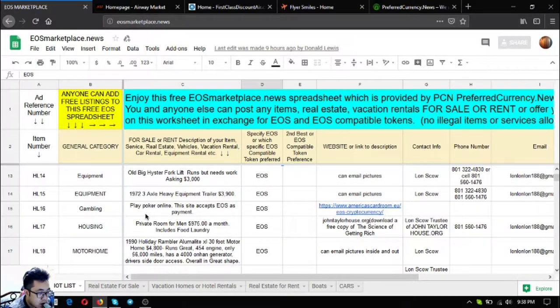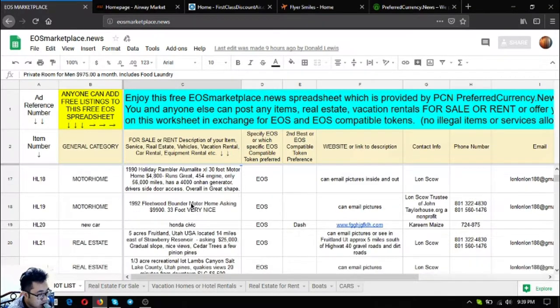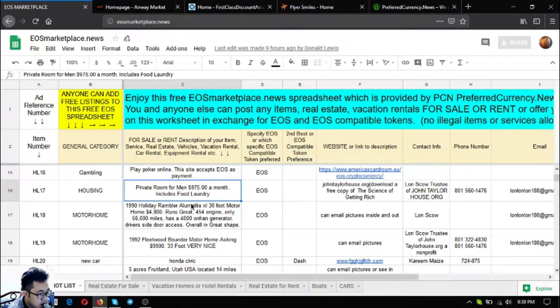Also listed is a poker or gambling website where you can spend your EOS or other cryptocurrencies as bets. Below that is a private room for men only, priced at $975 a month, which includes food and laundry.